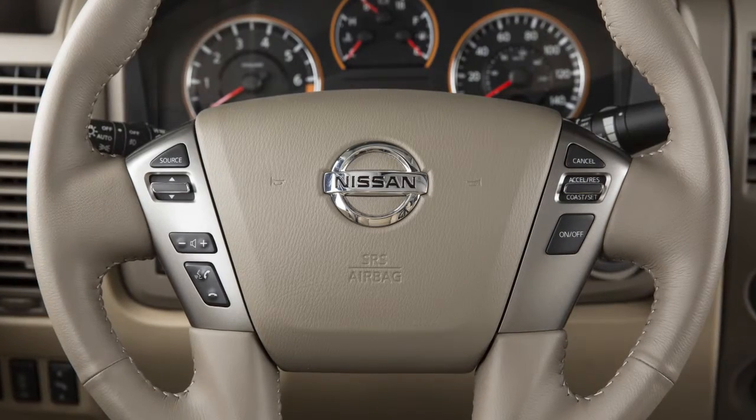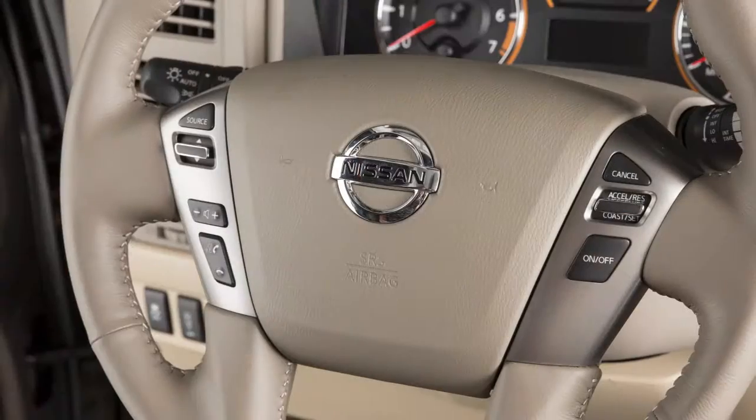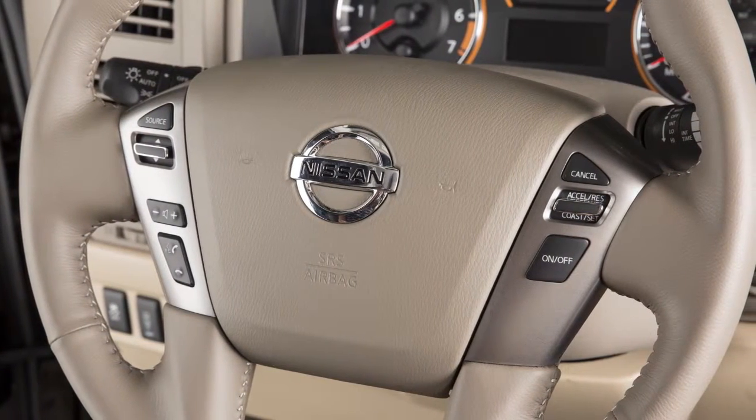When using the voice recognition system, it is possible to skip the system's voice prompts. Press the phone send button on the steering wheel. The system responds with a list of instructions or available commands. It is not necessary to wait for the system to finish speaking.